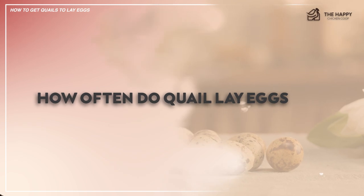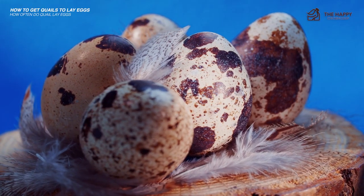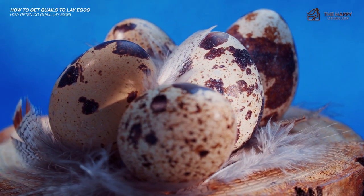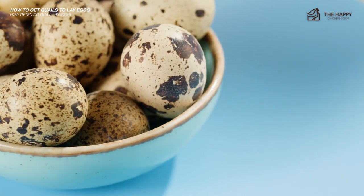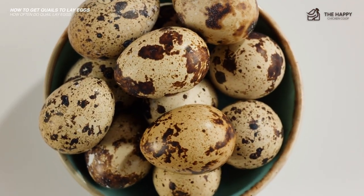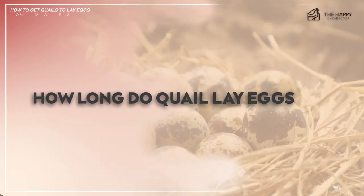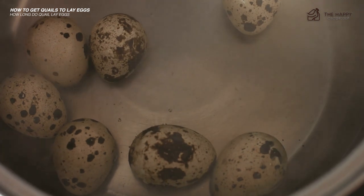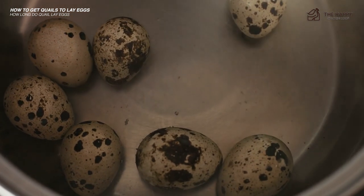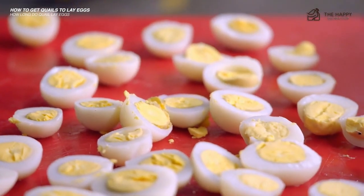How often do quail lay eggs? Popular coturnix quail can lay one egg daily between two to eight months — the period when they're most fertile and productive — with the potential to produce 300 eggs a year. After two years, their fertility will start to decline, but they can still produce 200 or more eggs annually. Other breeds vary significantly; for example, gambel quail only have one breeding season and lay eggs just once a year. As for how long quail lay eggs, after two years of age their egg-laying capacity will gradually decline. Until then, you can expect a good harvest as long as they have a proper diet and are free from stress and disturbances.